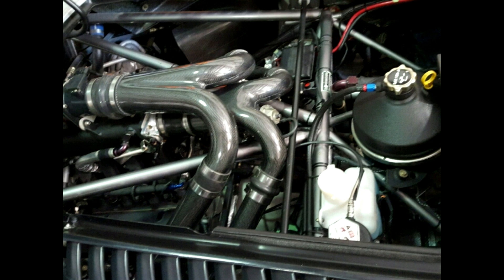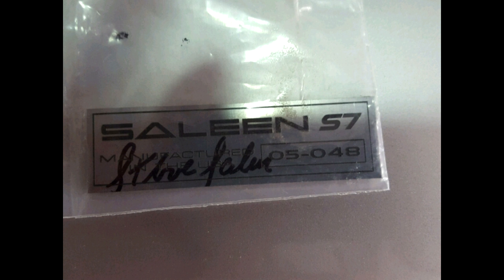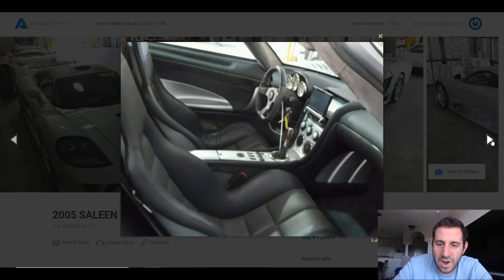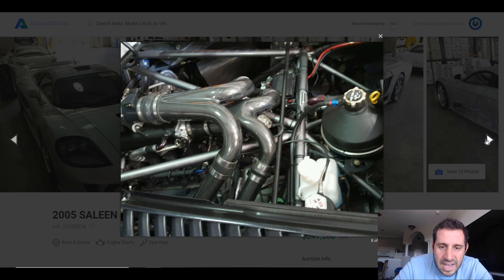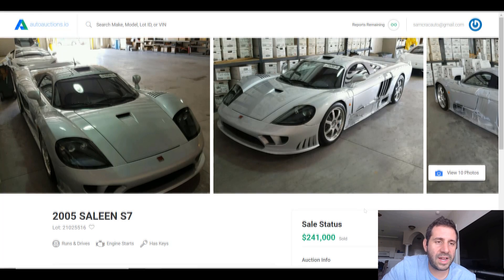The Saleen S7 in 2005 came with 750 horsepower and had a 248 mph top speed. It was over $100,000 less than the Ferrari Enzo at $555,000 and was hand-built here in America. Since the body is completely made out of carbon fiber, I don't know a proper way to repair the damage shown in the photos, but with the rest of the car in fairly good condition, a beautiful interior, and only a couple thousand miles on the clock, this Saleen S7 sold for $241,000.